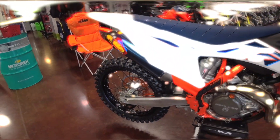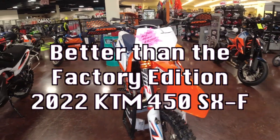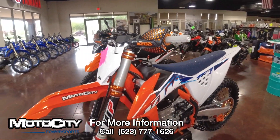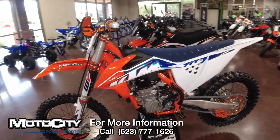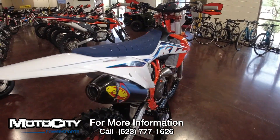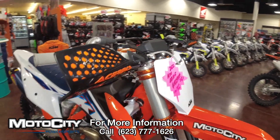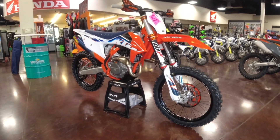On top of the Rekluse clutch cover we also have an oil fill cap that is anodized orange. Rounding this bike off, we have a rear disc guard back here that the factory bike does not have. This is Moto City Power Sports' better-than-factory 2022 KTM 450 SXF. If you'd like information on this motorcycle, give us a call at the number at the bottom of the screen or click the link below to go directly to the product detail page. If you want to be out there on the track looking like a pro, this bike is ready to race.